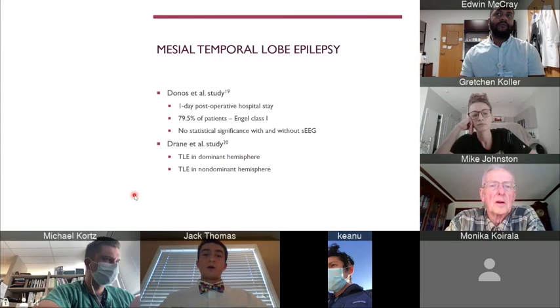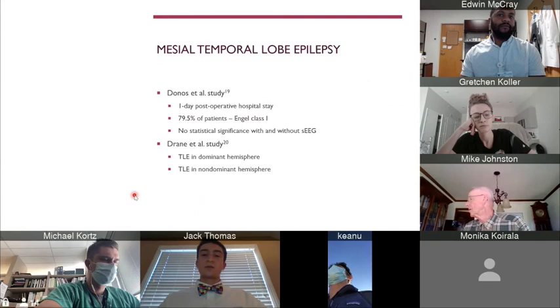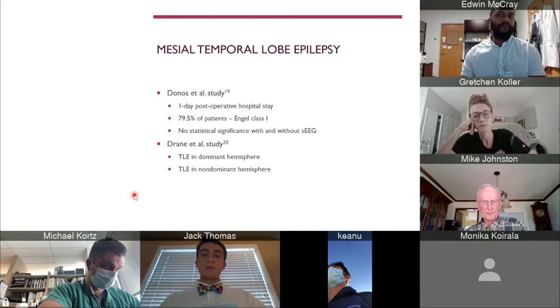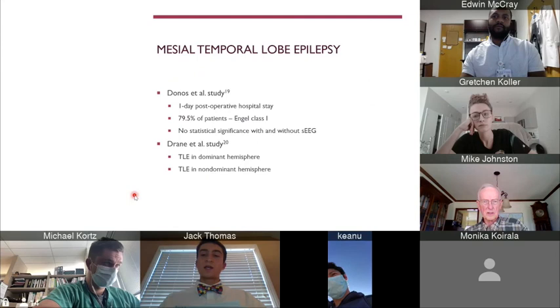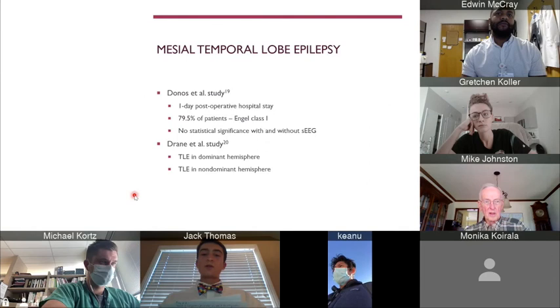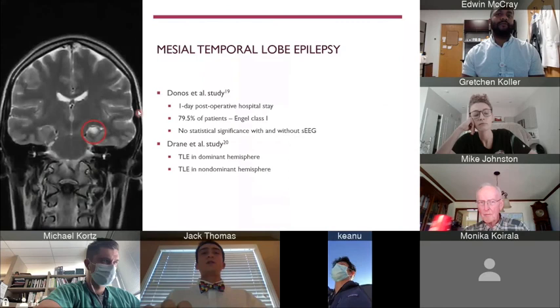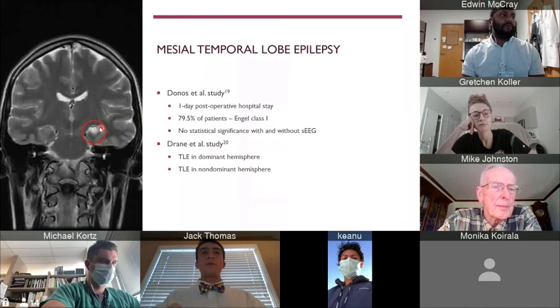Another study was done by Drane et al. These patients had LITT on the amygdala and hippocampus. The LITT patients had better cognitive outcomes when compared to open resection patients. Those who had temporal lobe epilepsy in their dominant hemisphere — the open resection patients had weaker performance on naming tasks post-surgery versus the LITT patients. Those with temporal lobe epilepsy in their non-dominant hemisphere — the LITT patients had better recognition task scores post-surgery versus the open resection patients. More research is still needed on LITT's influence on cognitive outcomes in children, but what we've seen in adults looks pretty promising.